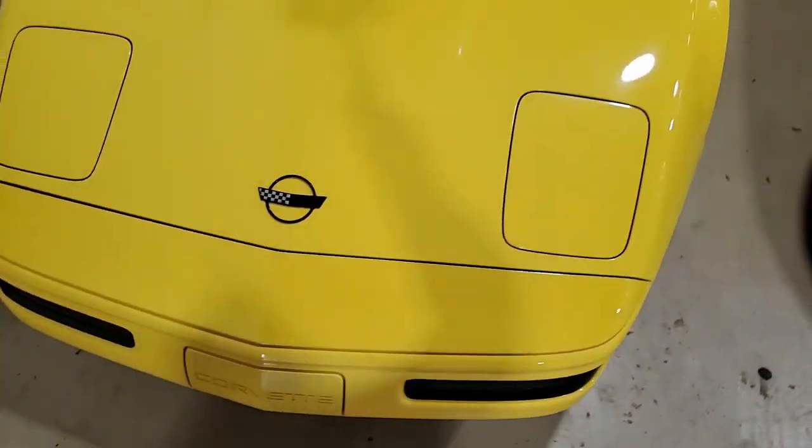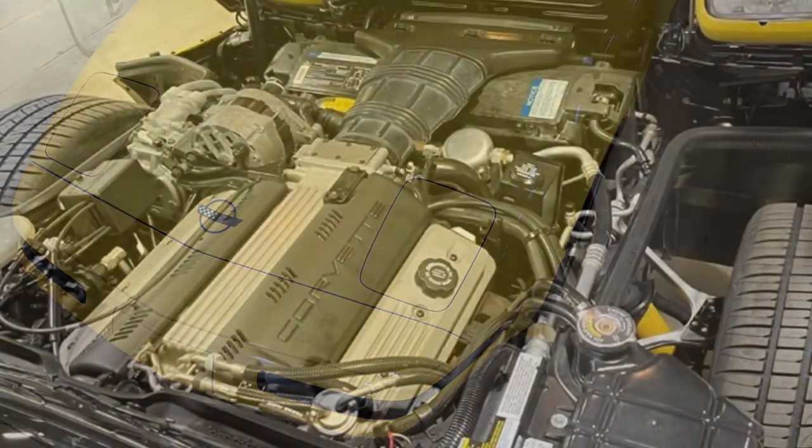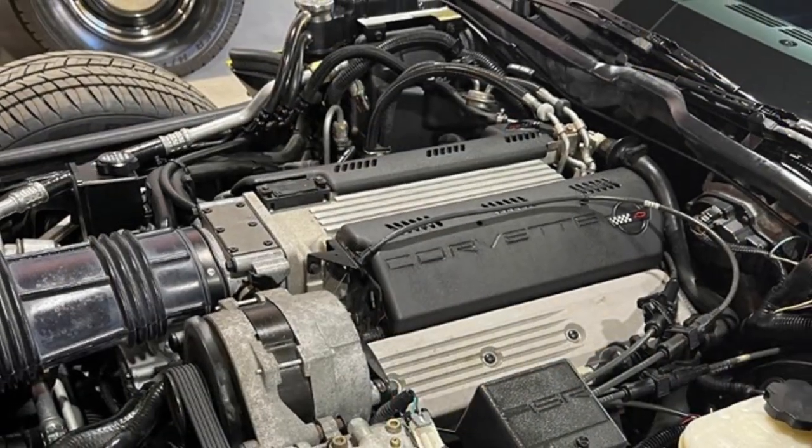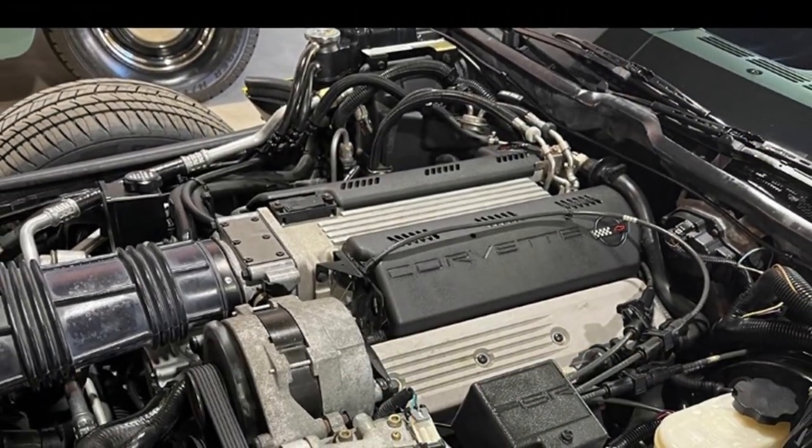Competition yellow on the exterior, black leather interior, and it has this beautiful glass top. Under the hood you'll find a 300 horsepower LT1 engine with automatic transmission and posi rear end.